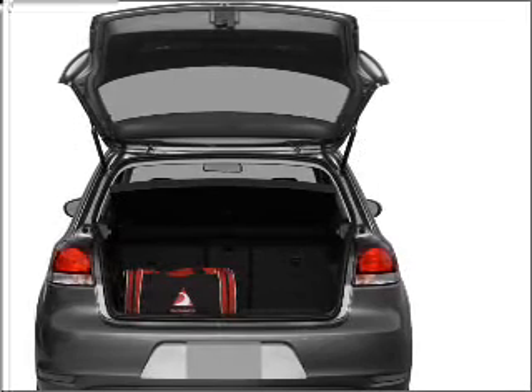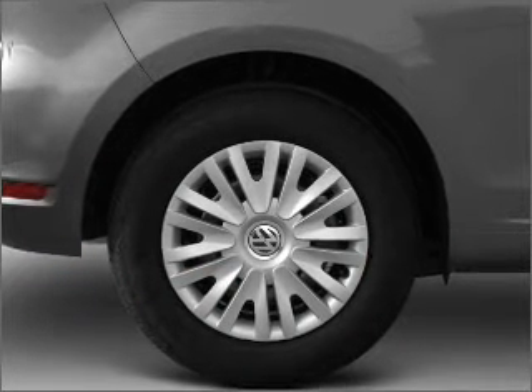The anti-lock braking system will help deliver you safely to your destination. Indulge in the comfort of heated seats.